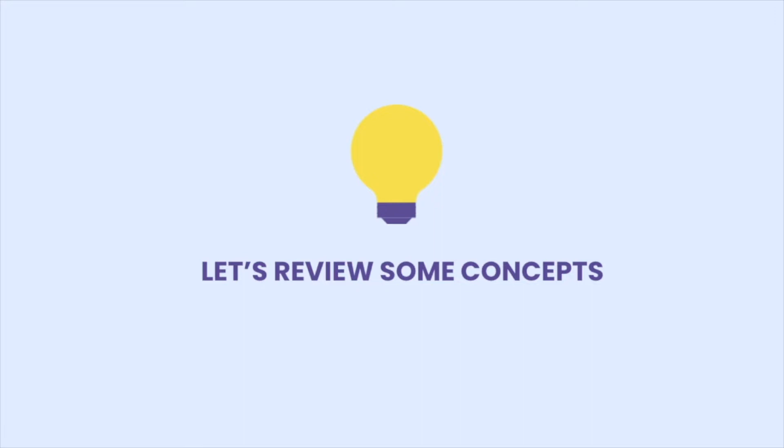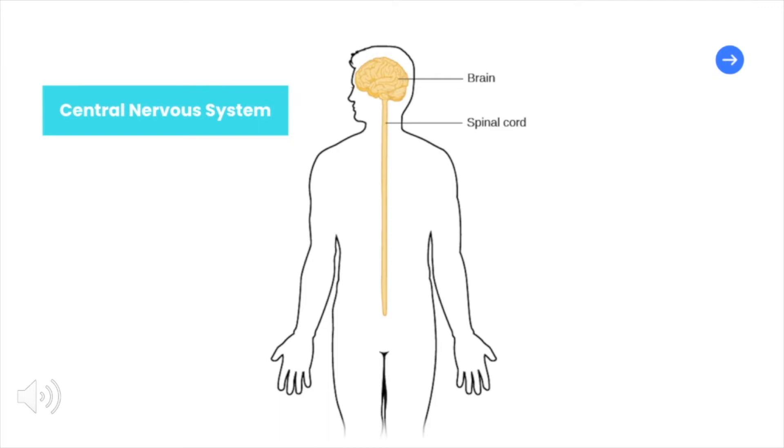Before we take a closer look at the mechanisms that scientists have hypothesized based on current research, let's quickly refresh our brains on the anatomy of our brain. Remember that the nervous system is divided into two main networks that work in harmony. The first is the central nervous system, which is made up of your brain and spinal cord.